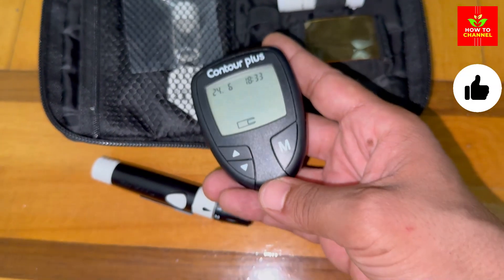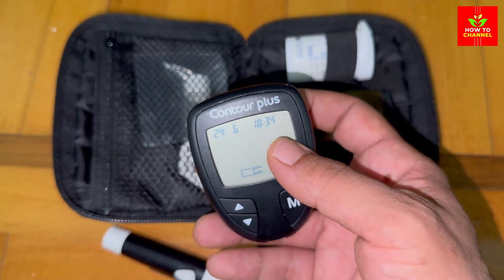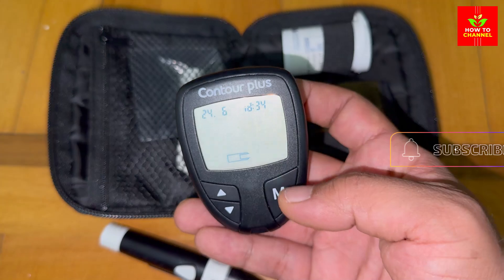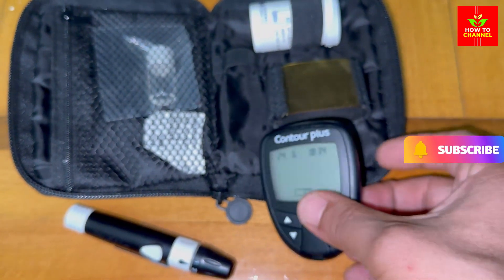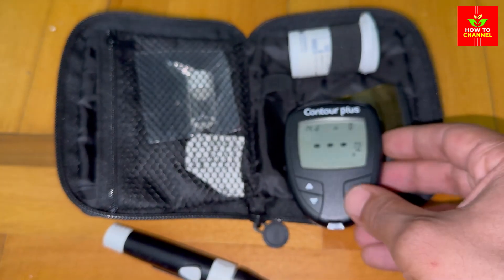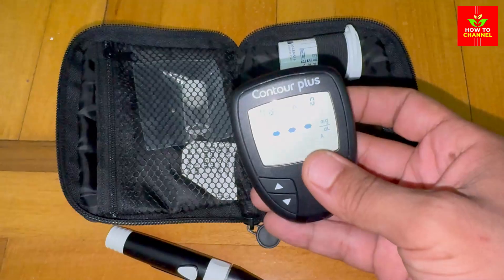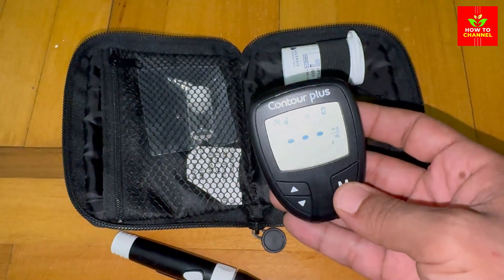Let's dig into the science behind it: the glycemic index factor. Potatoes have a high glycemic index, or GI, which means they can cause rapid increases in blood sugar levels. Here's a quick rundown on why this happens. High carbohydrate content: potatoes are rich in starch, a type of carbohydrate that breaks down quickly into glucose.